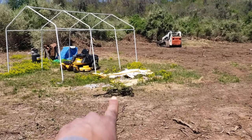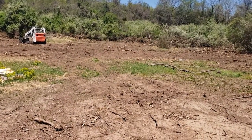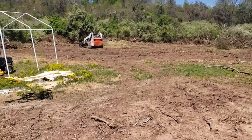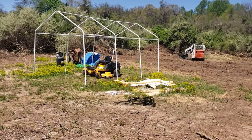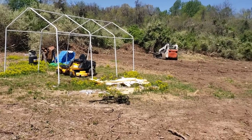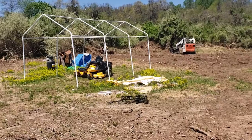We haven't put this up yet because the wind has been relentless here in Jersey lately. When the wind calms down a little bit we're going to go ahead and put that up. Now that the land is clearing out, we're going to move it further back on the property — it's just a garage for the lawnmower and stuff like that.